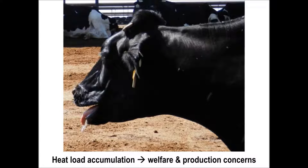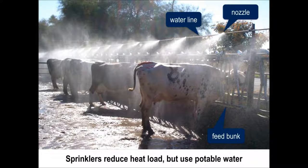Production problems can also result, including reduced milk yield and fertility, with an estimated economic impact of $1.5 billion per year in the U.S. A common and effective strategy for reducing heat load is to spray cows with water using sprinklers mounted above the feed bunk. The sprinklers are turned on intermittently and reduce heat load through evaporation and fluid convection.